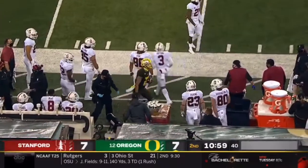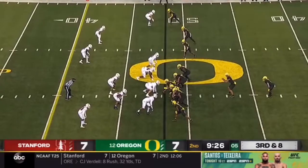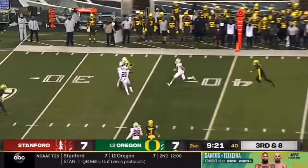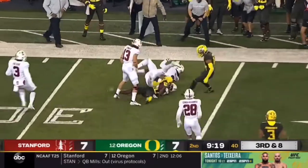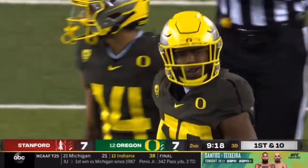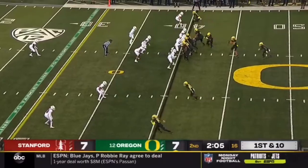Tyler Shuck saw he had space. Pressure and a hurried throw into heavy traffic, and the catch is made by Jalen Red. How did he fit the ball in there? It was a tight window. First down at the 40.